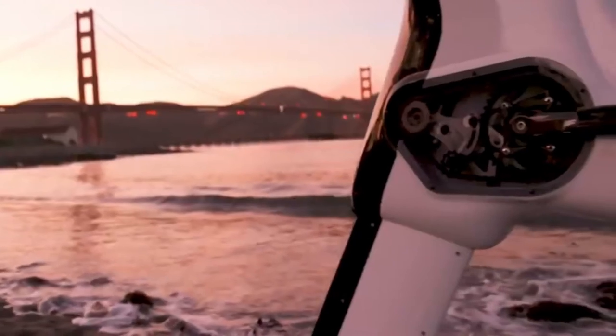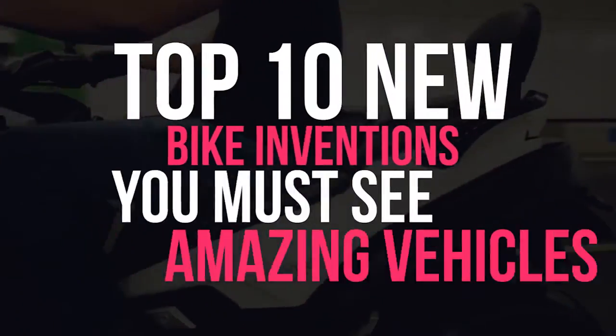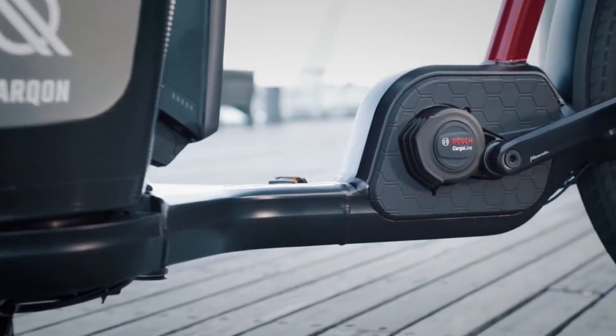Hey Tech Army, what's up? Welcome back to another amazing episode of Tech Timing. In this episode, we're going to discuss the top 10 new bike inventions you gotta see — amazing vehicles. Are you guys excited? Let's get started.